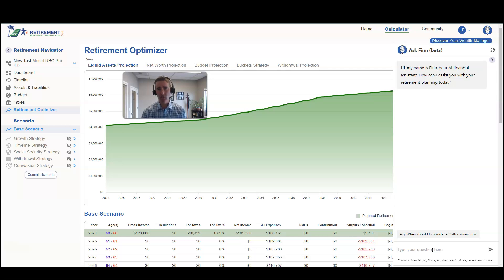Any retirement-related question that you have, this is a great resource for you. It's going to really level the playing field to give more people the ability to generate a financial plan where they can have a great deal of confidence heading into retirement. I'm really excited to introduce you to Finn, and I know that you're going to love this new feature. Thanks so much.